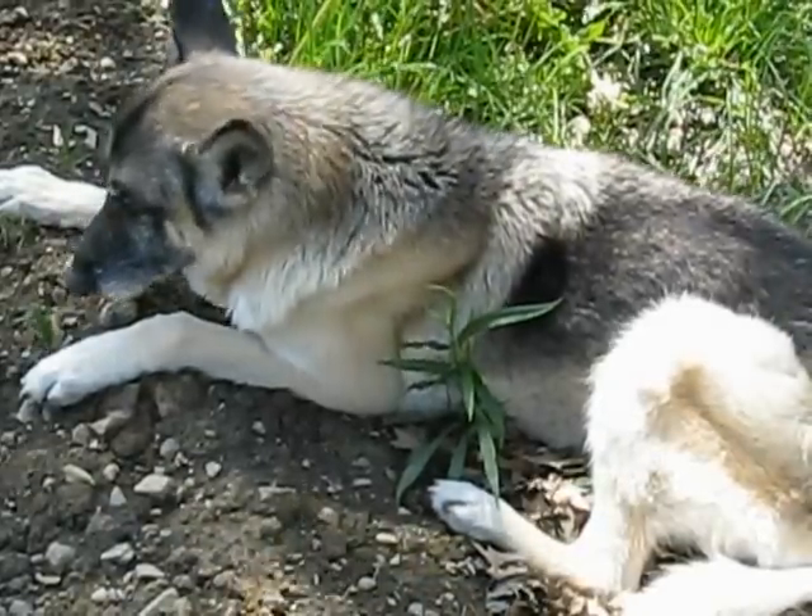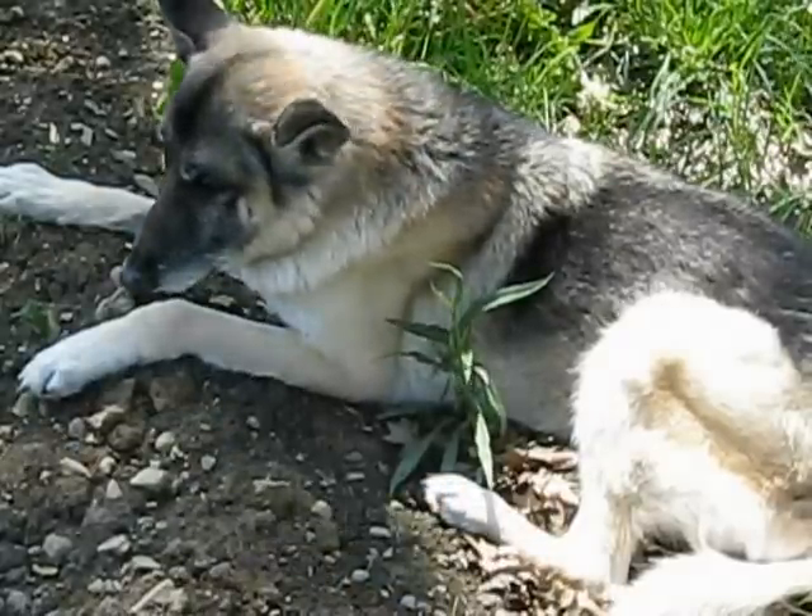He can't stand for long periods of time and was unable to get into the car.